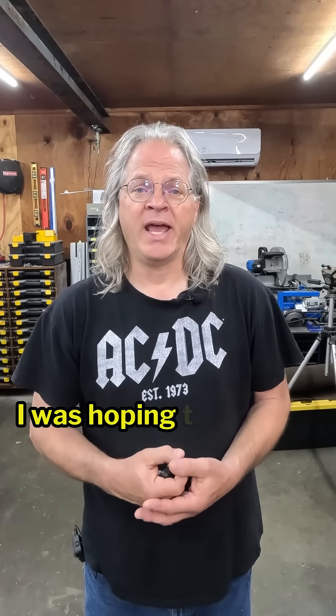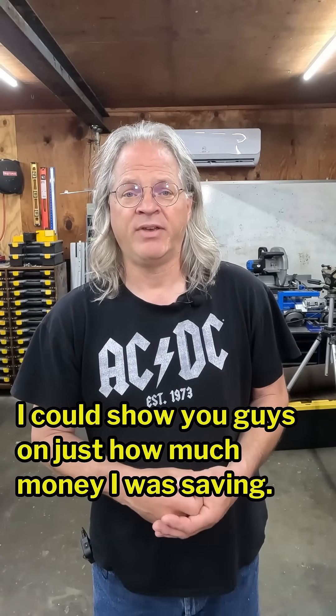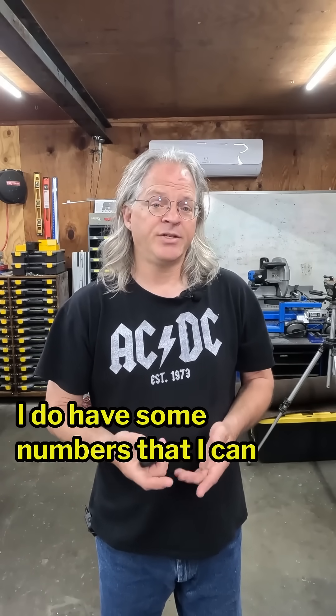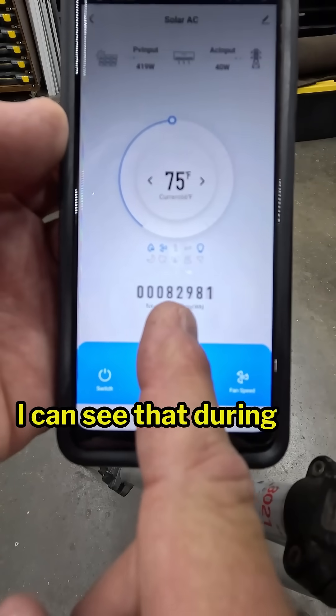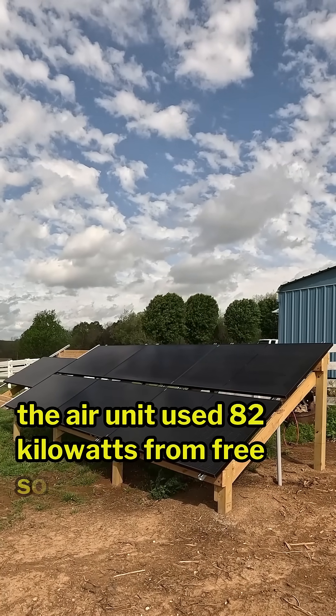After a month of running this air unit, I was hoping to have a whole bunch of numbers I could show you guys on just how much money I was saving. I do have some numbers. If I look on the app I can see that during the past month the air unit used 82 kilowatts from free solar power.